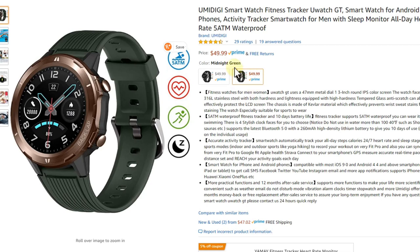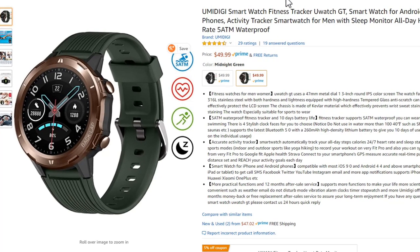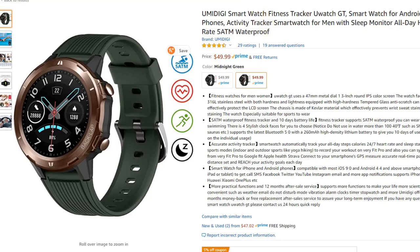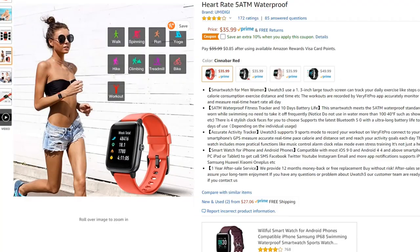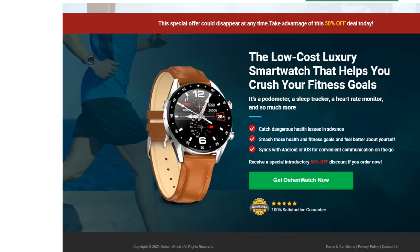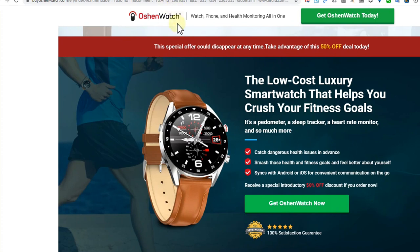You get it on Prime, and if something's wrong you can return it, probably within 24 or 48 hours. From my experience — I've been wearing the Umidigi for quite some time — it's actually my favorite one, and the next watch I buy will probably be the Umidigi GT, and definitely not the Ocean Watch.